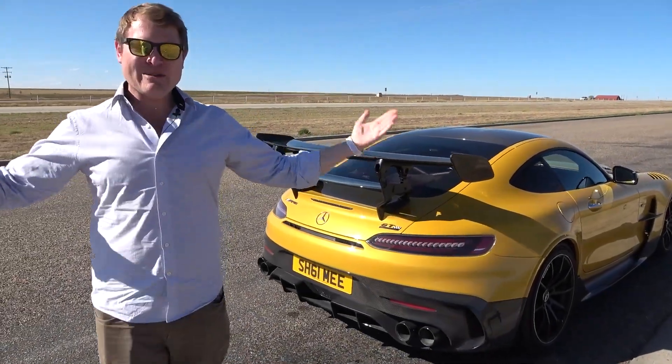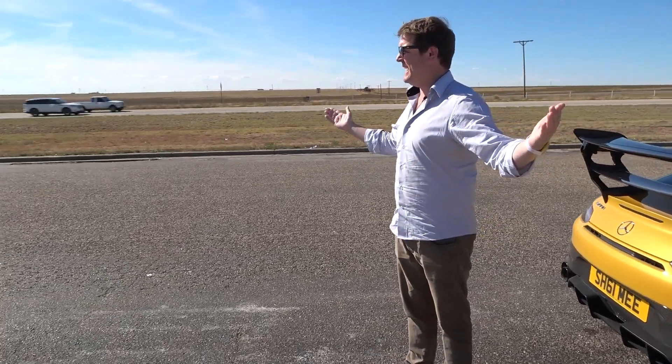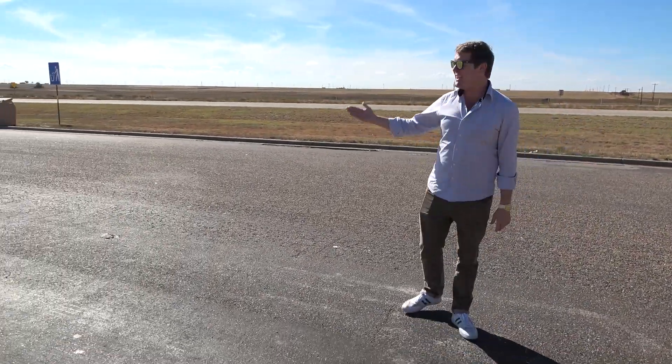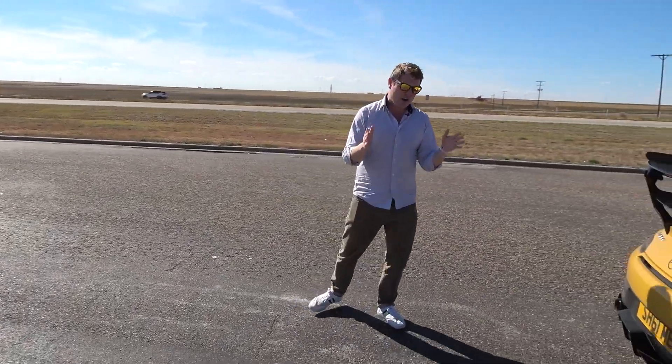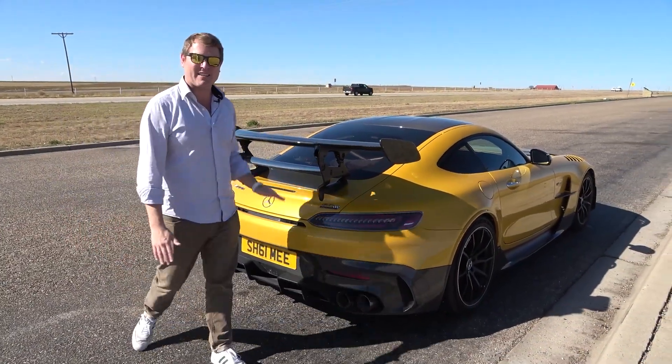Hi guys, I'm Shmi, hello and welcome back to the channel where you join me, quite literally, in the middle of nowhere, beside an interstate in Texas, on an absolute mission of a journey in my AMG GT Black Series.